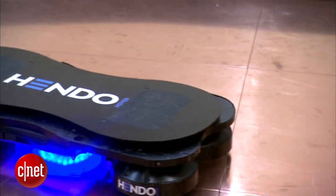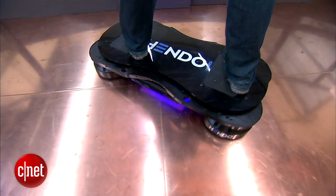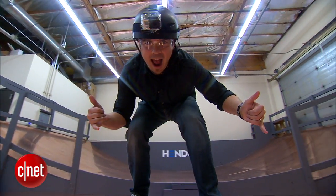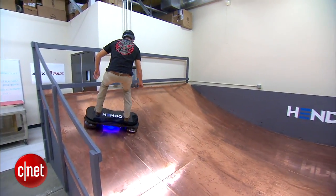The Hendo hoverboard is a proof of concept. It's a way we're introducing this technology to the world in a way everyone can understand. It's a hoverboard, and hopefully that's caught people's attention, because what we really want to do with this technology — well, frankly, it's a lot more important. The hoverboard's fun and it's cool, and yes it does work, and I look forward to seeing you ride here in a little bit. But our Kickstarter campaign has a different purpose besides just making a production hoverboard.